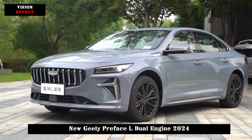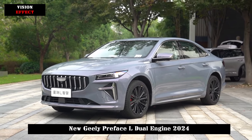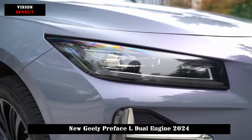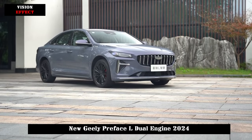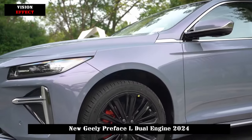In terms of body size, the length, width, and height of the Preface L Dual Engine are 4825 × 1880 × 1469 mm respectively, and the wheelbase is 2,800 mm. Compared to the fuel-powered version, the body length has been increased by 40 mm and the width by 11 mm.